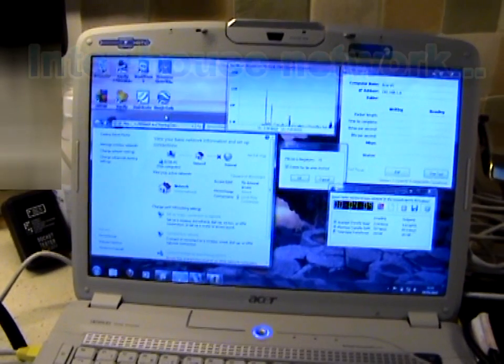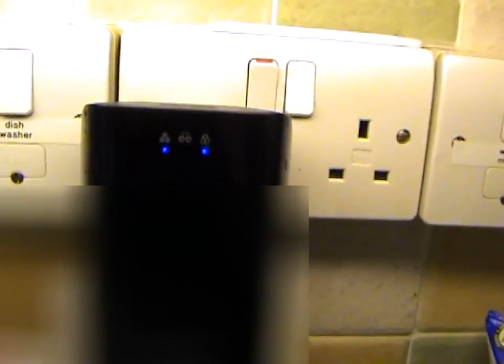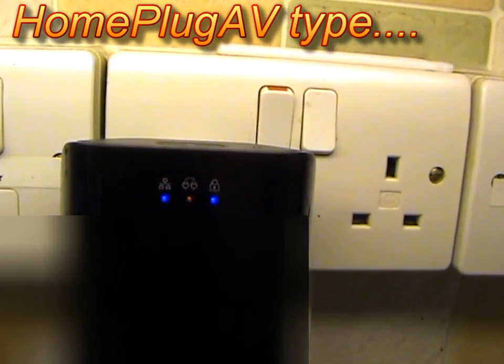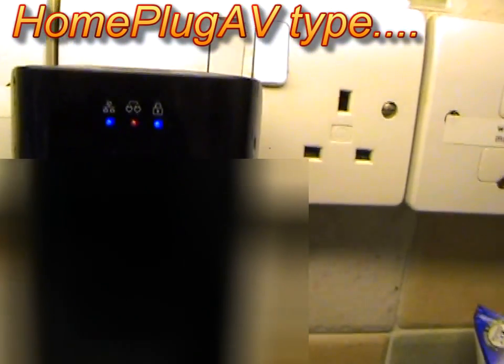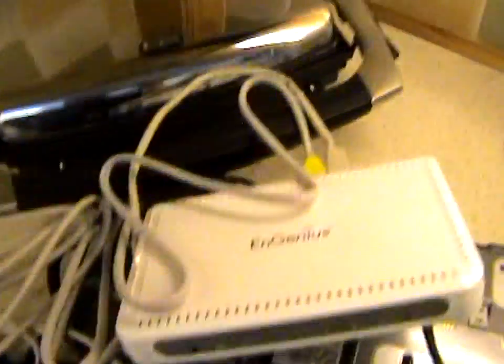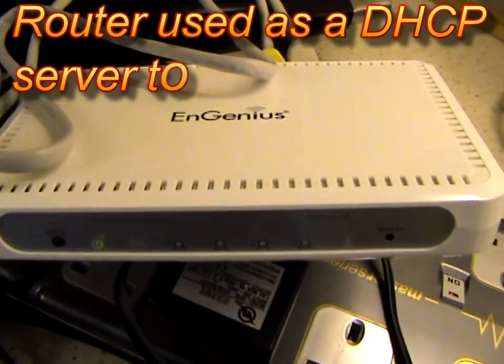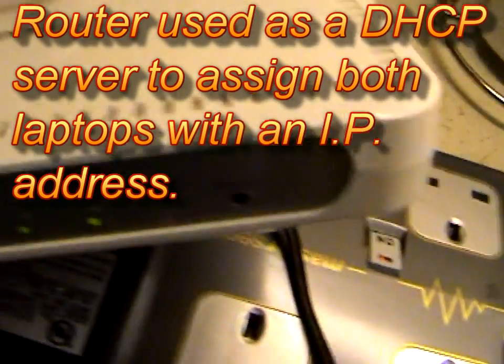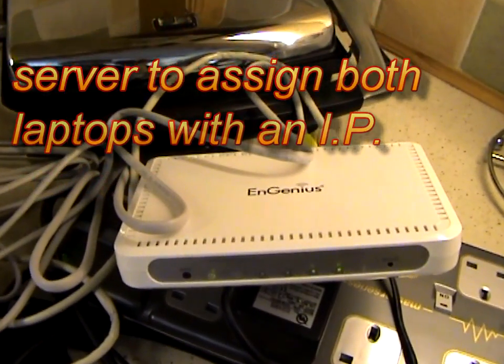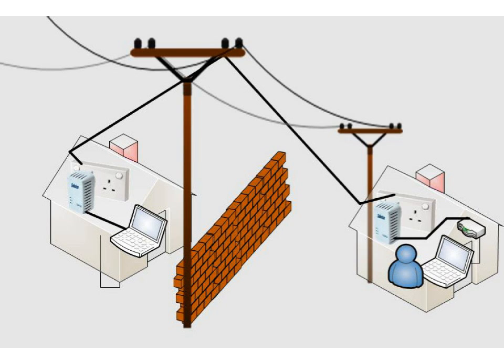I'll demonstrate this connection in progress now. First of all we have the Belkin F5D adapter — as you can see the orange light is glowing, indicating that there is a stable connection. The ethernet cable comes out and ends up in the back of this router, which I brought with me temporarily just to demonstrate. I have put a laptop in the other house which is also connected to the other Belkin. This router is then connected to this laptop.